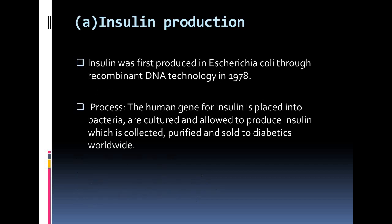Now we are going to discuss about insulin production. Production of genetically engineered human insulin was one of the first breakthroughs of biotechnology in the pharmaceutical industry. Insulin was first produced in E. coli through recombinant DNA technology in 1978. The human gene for insulin is placed into bacteria, which are cultured and allowed to produce insulin, which is then collected, purified and sold to diabetic patients worldwide.